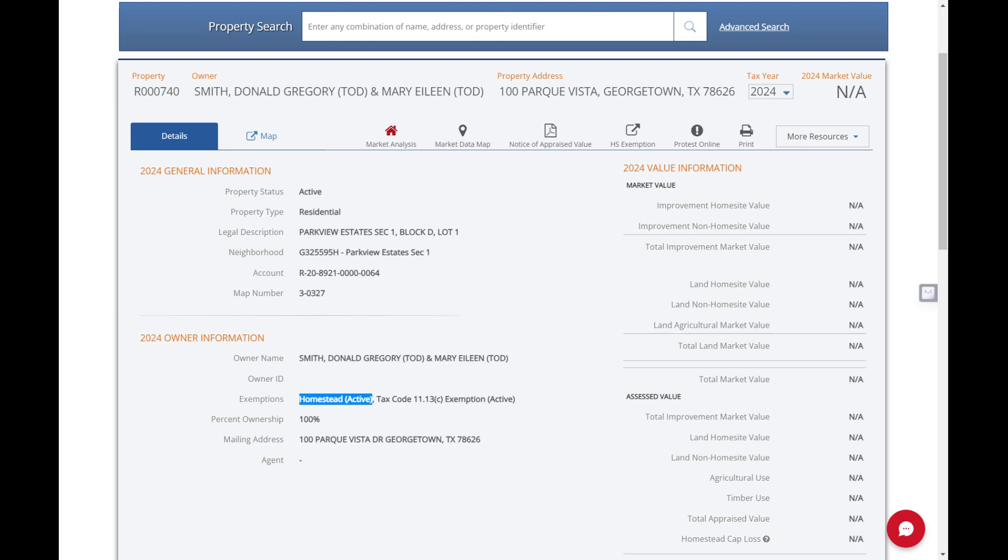We know that property taxes in Austin are one of the top reasons people call this unaffordable. If you're an investor and you own multiple properties in Texas, this doesn't apply to you, unfortunately.